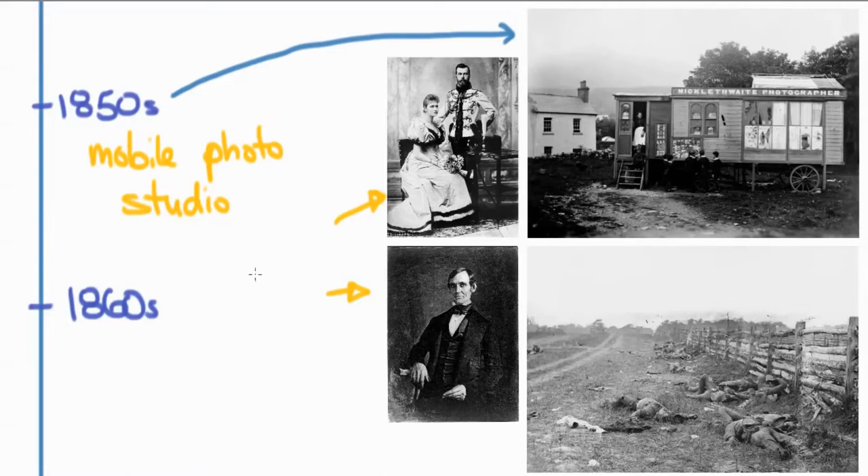During the 1860s, the American Civil War was photographed by a guy named Brady — or most likely photographed mostly by his assistants, and he sort of took credit for it. This was basically the second major incidence of photography being used in war, as the Crimean War was really the first instance of photography being used to photograph a war.